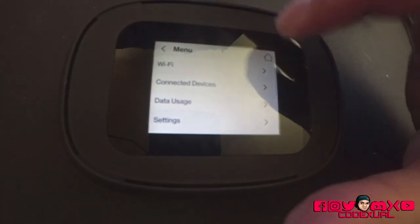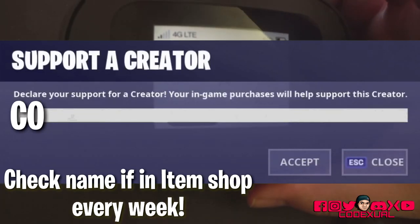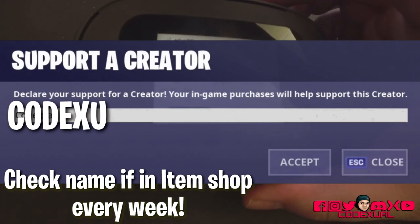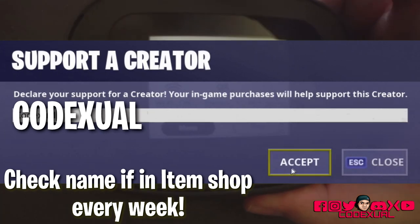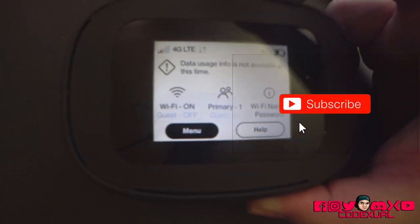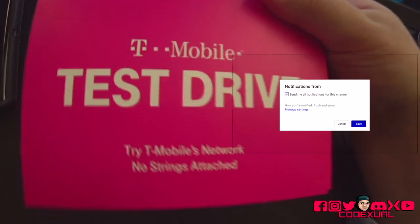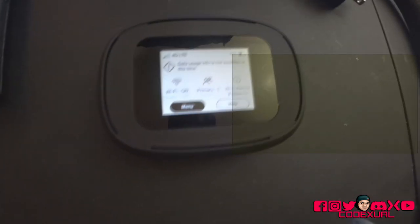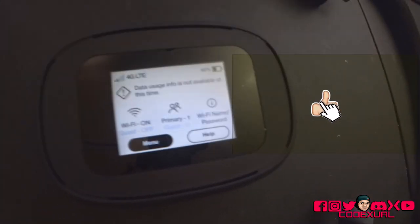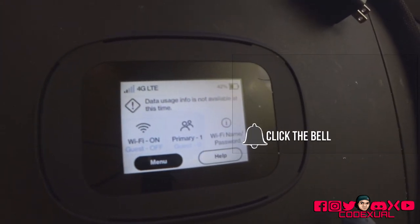I'm going to go ahead and end it right here. If you found this video informative, leave a thumbs up. I will be doing another unboxing for the T-Mobile test drive, which is their surfboard device, so I'll be testing that out next. Make sure you like, share, subscribe, and hit the post notifications.